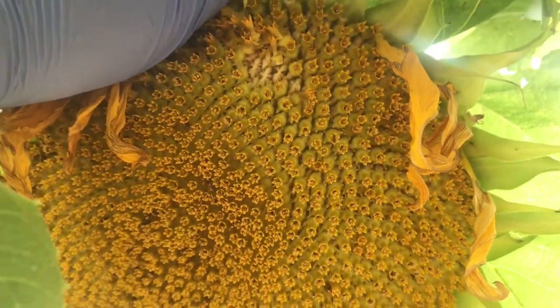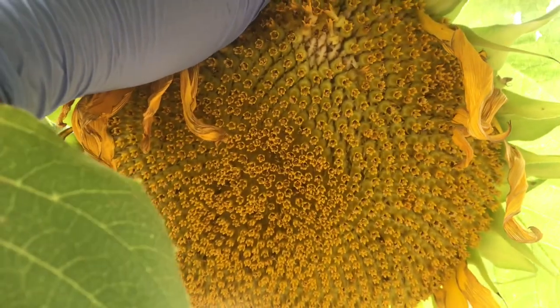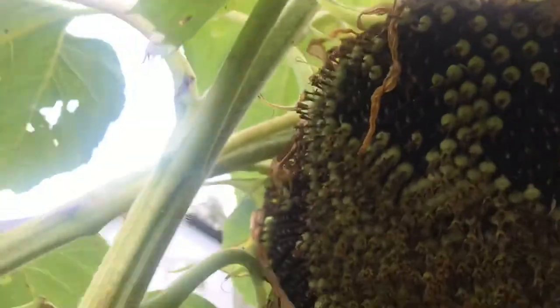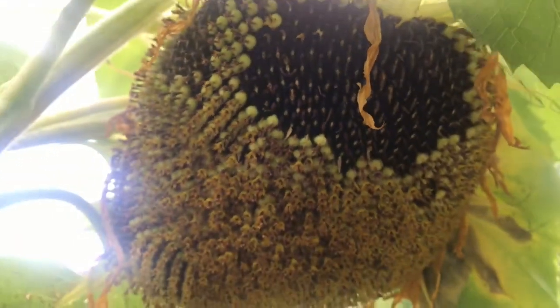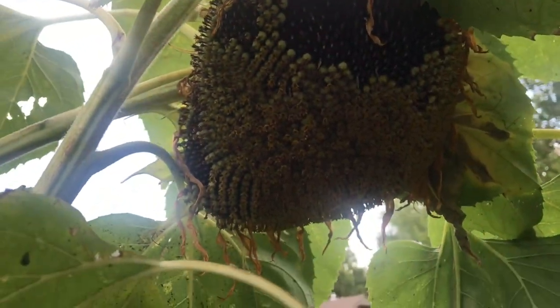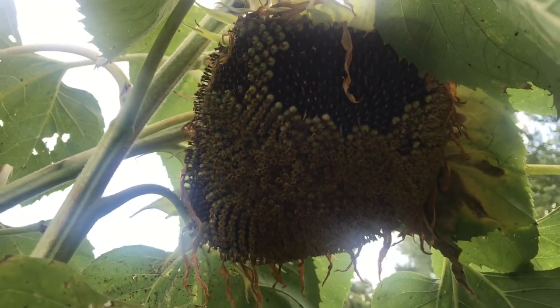I'm gonna wait on this one a couple more weeks. But I got about three of them that are ready to harvest. Here's another one — they don't look big on camera, but they're huge. I'm gonna harvest that one.